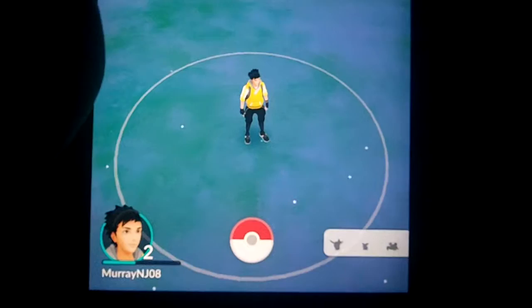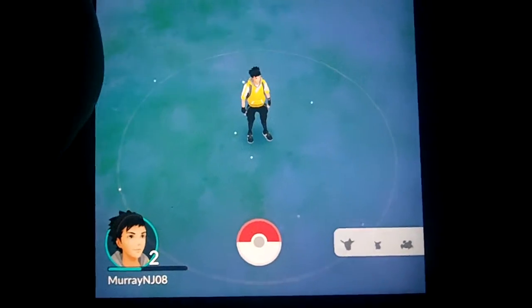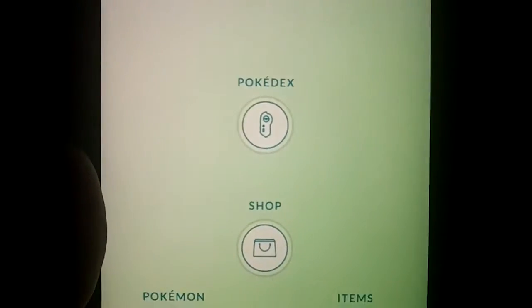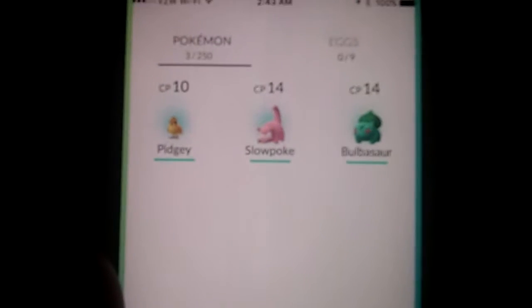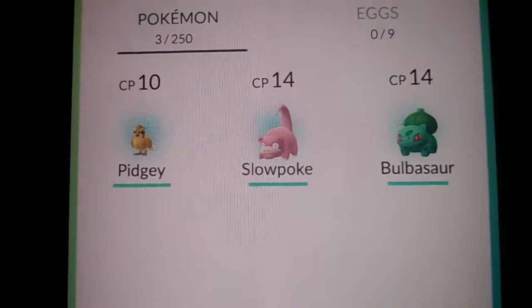It has a Pokedex of all the Pokemon that you have caught so far. I would imagine that they are going to be adding a lot more. If we click the menu here, you can see the Pokedex, you can see the shop, items — everything is in there. The Pokemon that you have caught — as you can see I have three here: Pidgey, Slowpoke, and Bulbasaur.